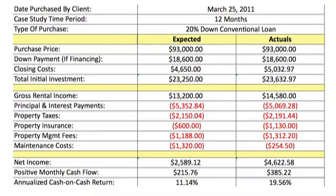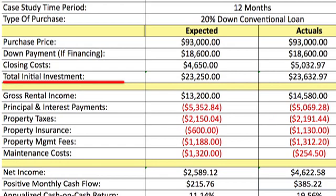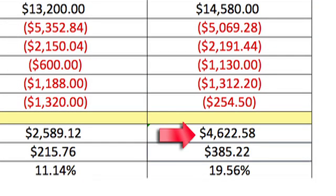Including the down payment and closing costs, the total initial investment was slightly higher than expected and came in at $23,632.97. The gross rental income came in higher than projected at $14,580. The property expenses came in lower than expected, which resulted in a total net income of $4,622.58.